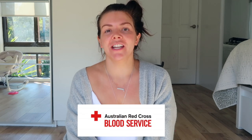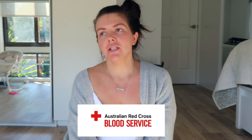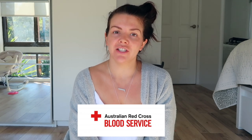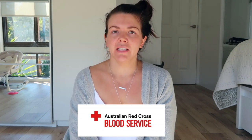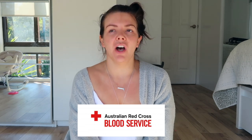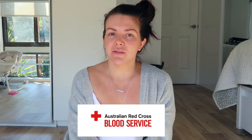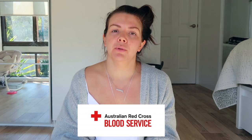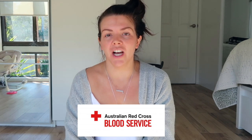Hi guys, today I want to bring some awareness to something that I recently found — that has been around for years and years but I haven't personally done — and that's the Red Cross Blood donation. I'd really love to go through the stats with you guys and go through a bunch of photos of all the little people that have required blood transfusions or blood products throughout their short lives.